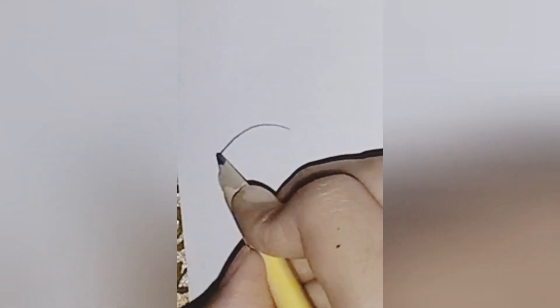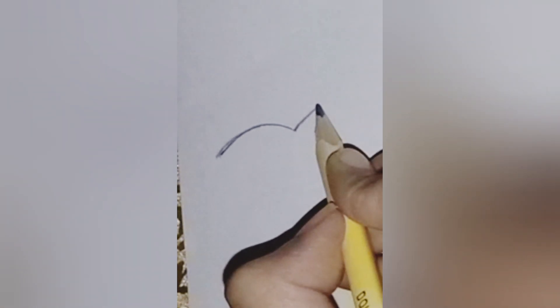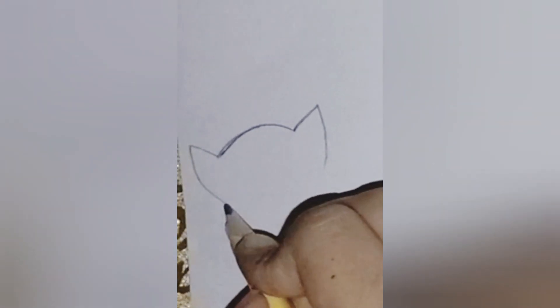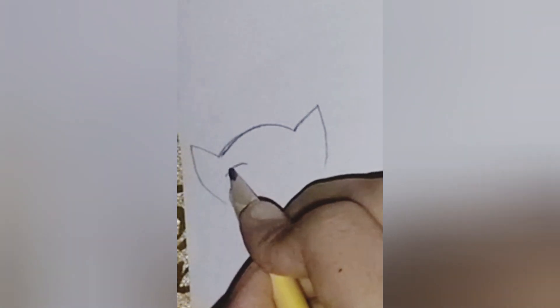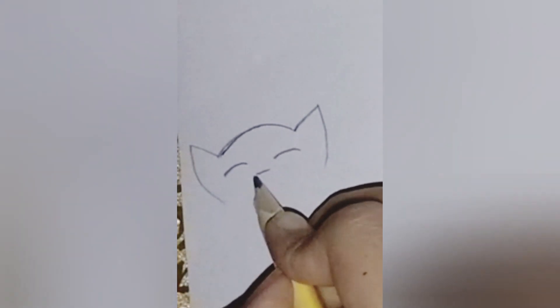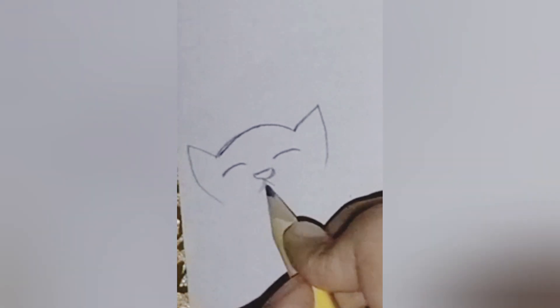Hello, welcome to Emila's Odyssey Art, where creativity knows no bounds. Today, embark on a journey of imagination as we delve into the whimsical world of feline with finesse. Get your pencils ready as we unveil the secrets behind drawing the perfect cat.